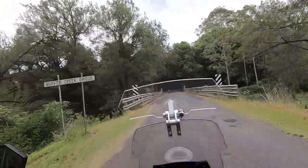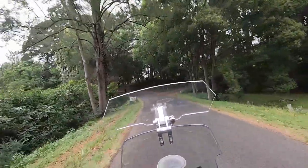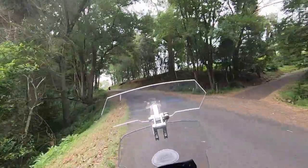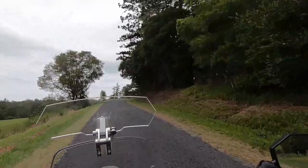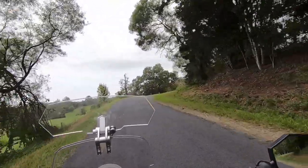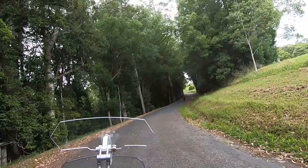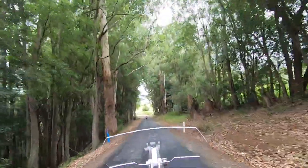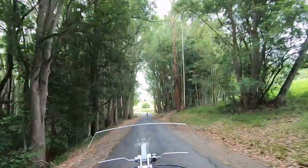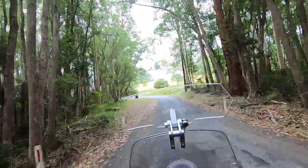Buffer Creek Bridge. There's a nice little farm up on top of the hill, away from the flood plains. Look at this — a real canopy that's overgrown the road. Tall trees, just magnificent.